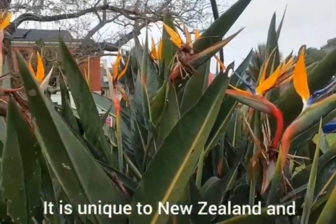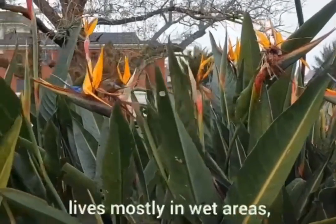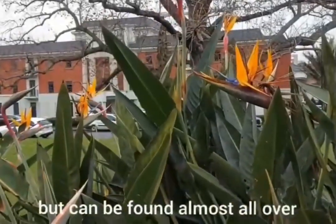First we have the flax plant. It is unique to New Zealand and lives mostly in wet areas but can be found almost all over the country.